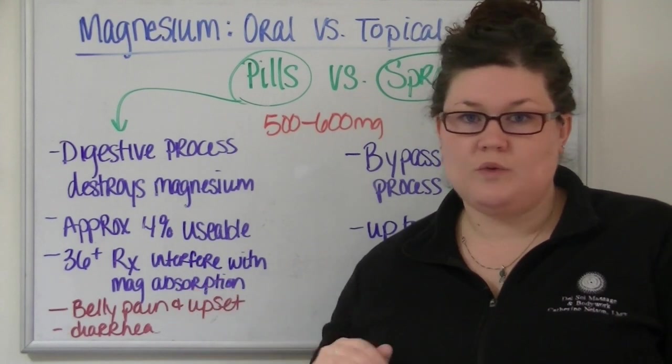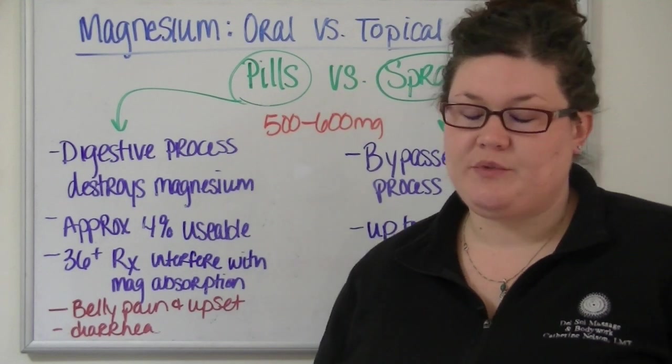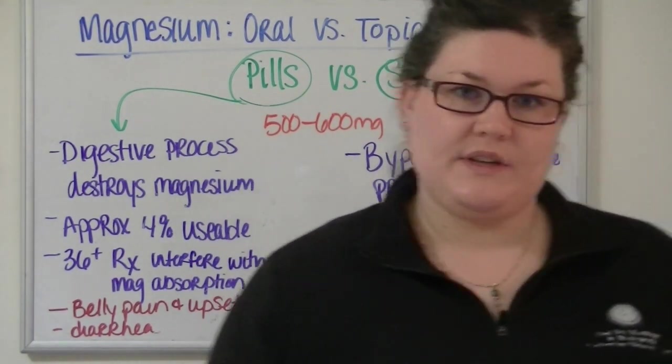The chances of you being magnesium deficient, just playing the numbers, are pretty high. And this is an easy fix — a real easy fix. It's affordable. It doesn't take a lot of time. It's really simple. So of all the things that you could be deficient in, this is a real easy one to take care of.